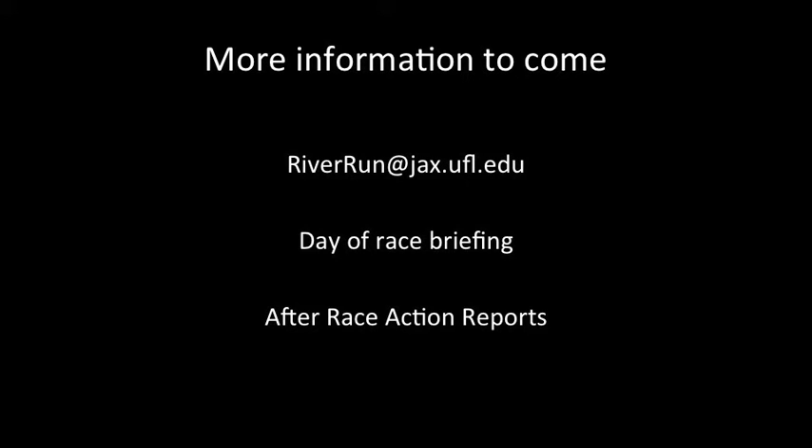You can definitely expect more information to come before race day. We also have a day-of-race briefing and after-race action reports. In the meantime, you can email riverrun@jax.ufl.edu if you have any questions about the operations.